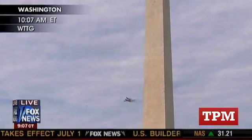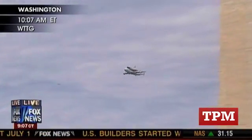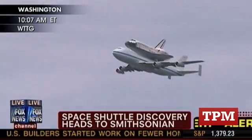And New Yorkers are very excited about getting the Enterprise. It was actually a test shuttle.